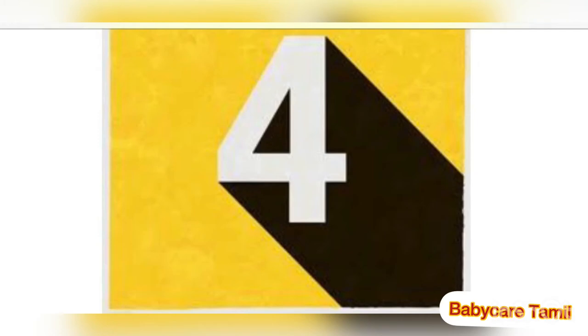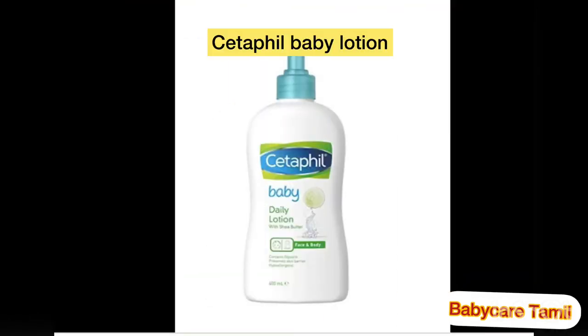Number four body lotion is Cetaphil Baby Daily Lotion with Calendula extract. It is a very good organic calendula extract lotion which makes your baby's skin soft and smooth. It also nourishes and moisturizes your baby's skin, making your baby feel very refreshed. You can use this product every day for your baby.